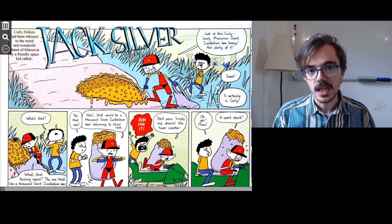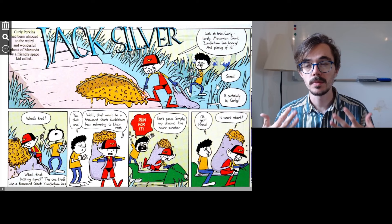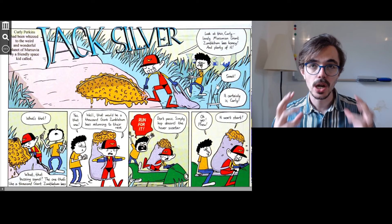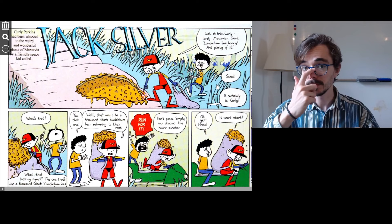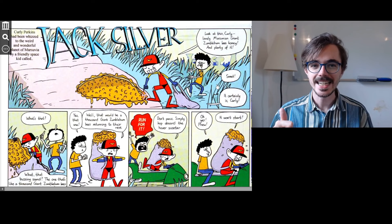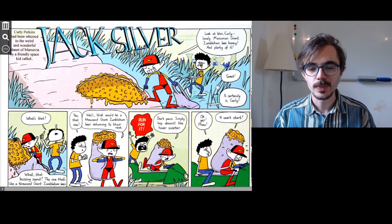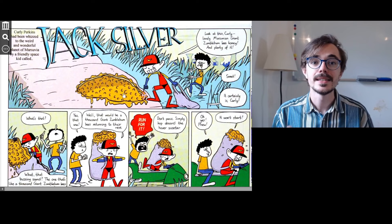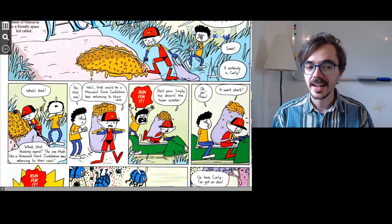Of course, sweet is something that is not salty — like chocolate, ice cream, or cake is sweet. However, in slang or colloquial English, sweet also means fantastic or great. It's a word that kids or young people use to say great. And Jack responds, 'It certainly is, Curly' — probably because the honey is actually sweet in taste as well. So it's a great situation and the honey is actually sweet.